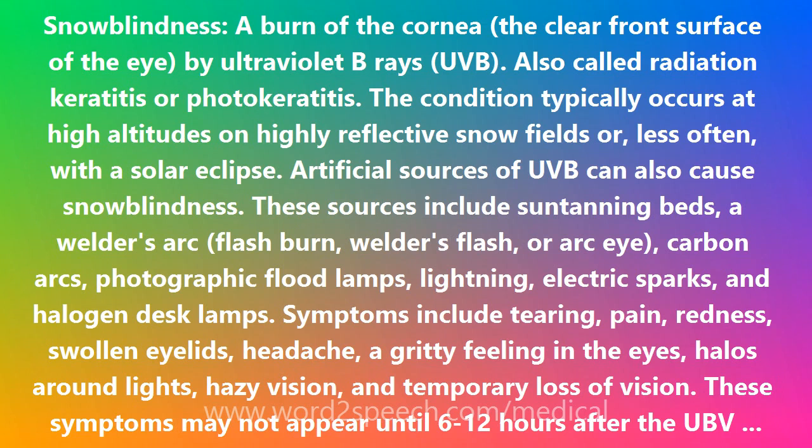Symptoms include tearing, pain, redness, swollen eyelids, headache, a gritty feeling in the eyes, halos around lights, hazy vision, and temporary loss of vision. These symptoms may not appear until 6 to 12 hours after the UVB exposure.